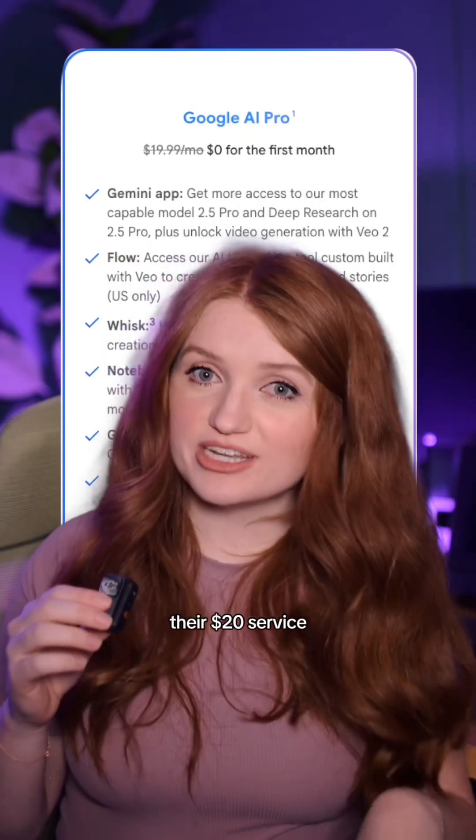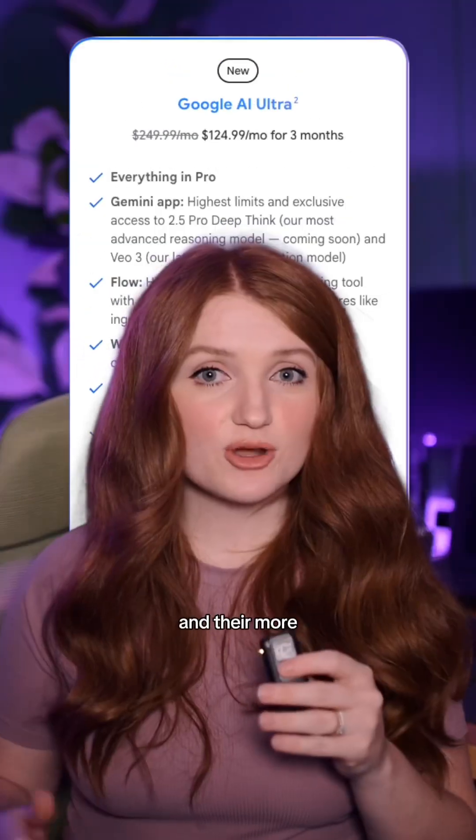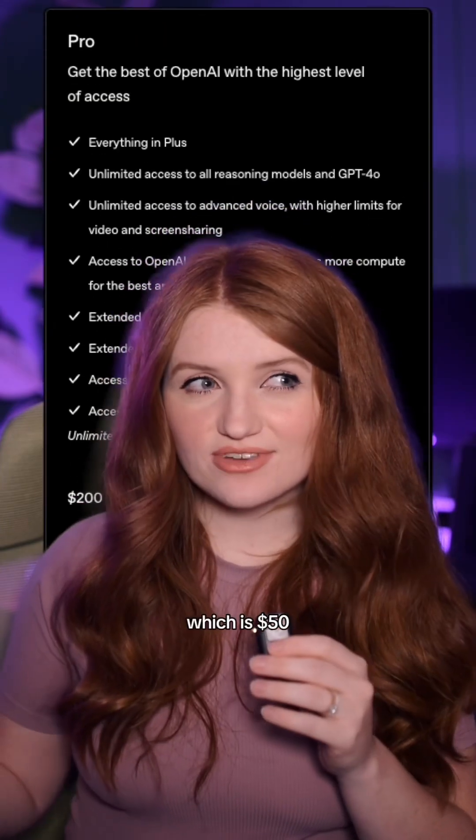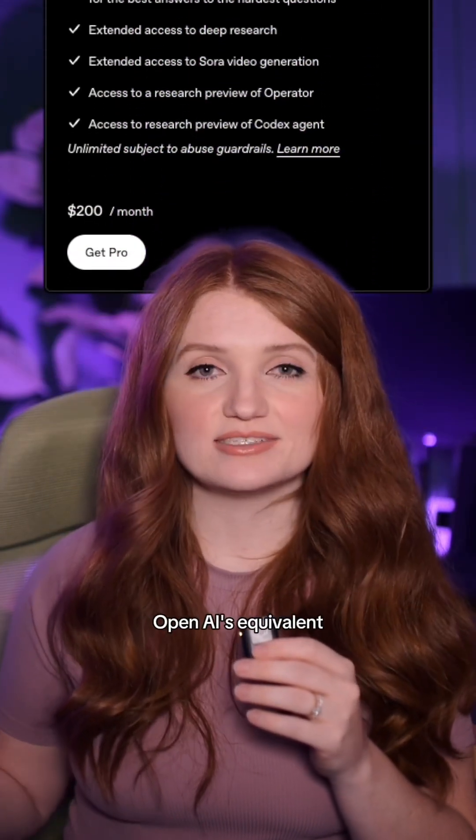There are also changes to their tiers. Their $20 service is now called Google AI Pro and it's more limited. Their more advanced AI Ultra tier is now $250, which is $50 more expensive than OpenAI's equivalent plan.